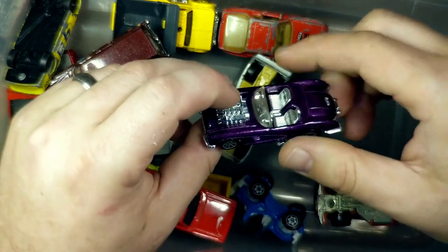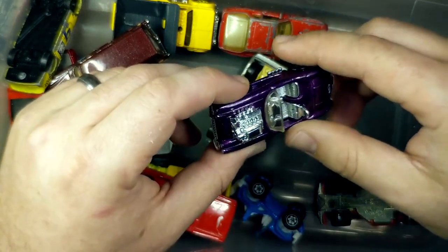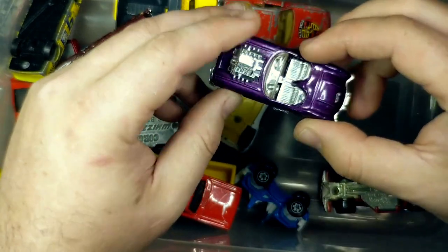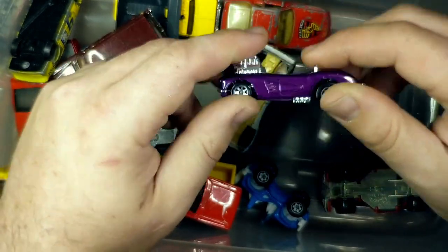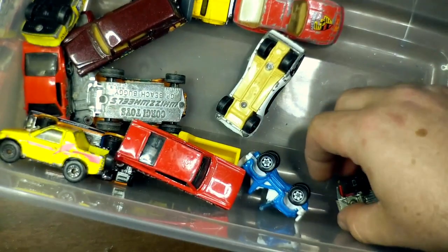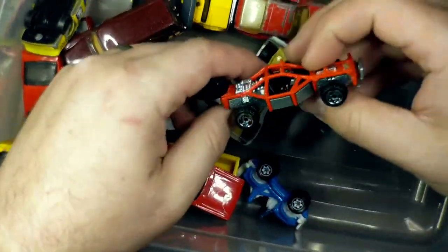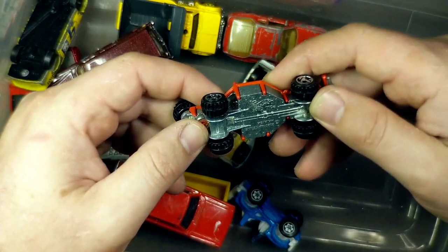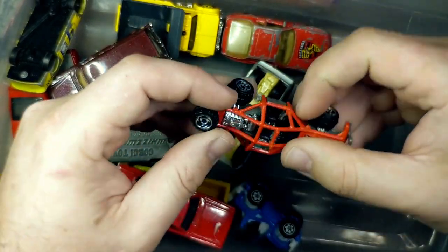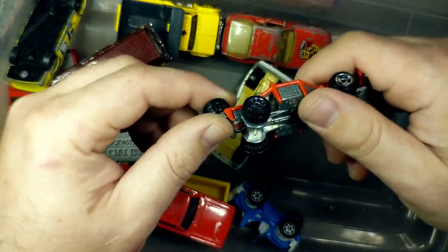This is a 58 Corvette from Hot Wheels. There was a version of this that had a flip open hood, and then they replaced it with the giant engine so they didn't have to do the flip open hood. But it's still a fun casting. I got a lot of Corvettes this round. This is the Hot Wheels off-roader — it's just a fun casting, and again great fodder for a Gaslands build.